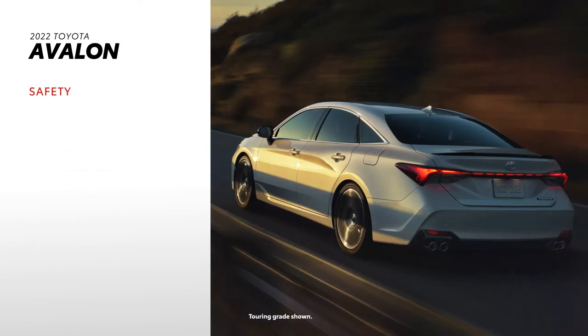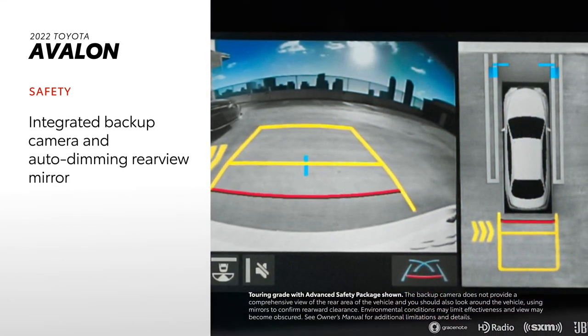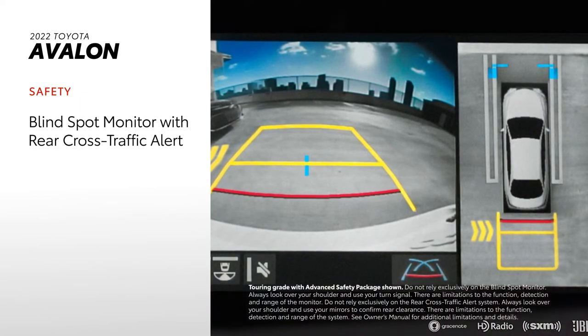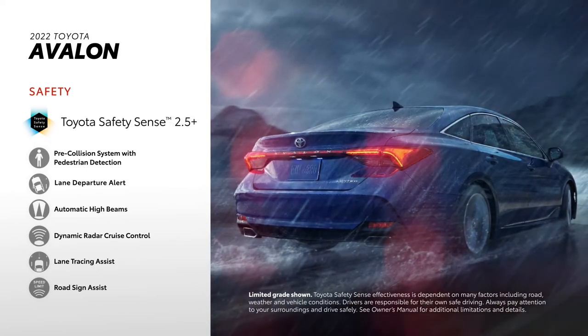As with any Toyota, Avalon is serious about safety. That starts with 10 airbags, an integrated backup camera, and an auto-dimming rearview mirror, all standard. On top of that, a blind-spot monitor with rear cross-traffic alert is also standard, and of course, the Toyota Safety Sense 2.5 Plus suite of active safety systems.